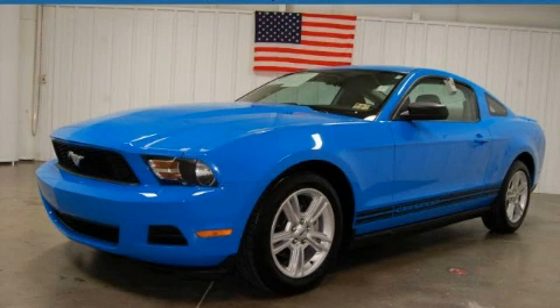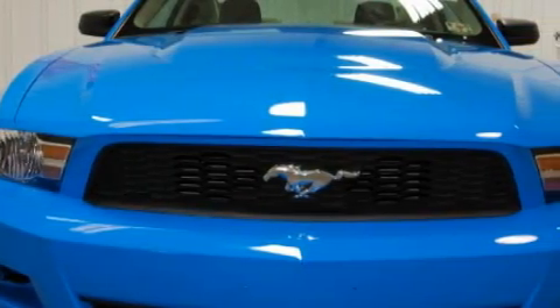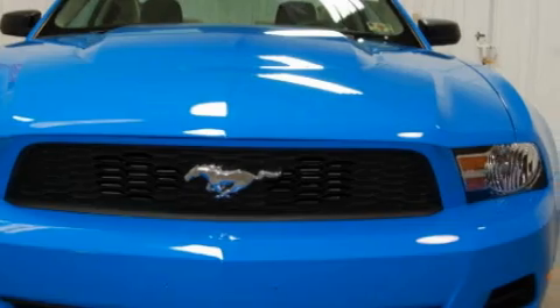This is a certified pre-owned 2010 Ford Mustang, pushing the limits of automotive excellence. It features a 4.0 liter 6-cylinder engine and an automatic transmission.